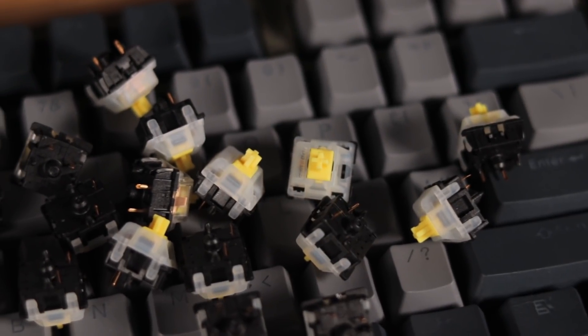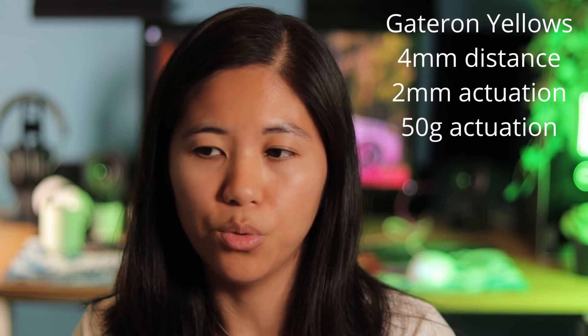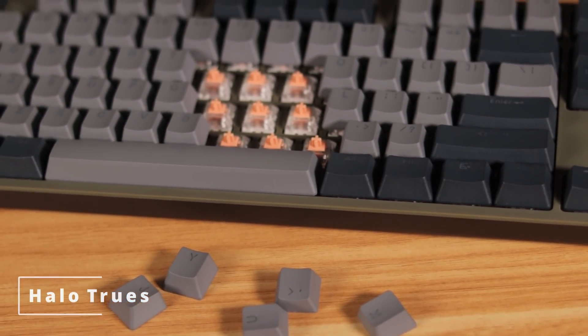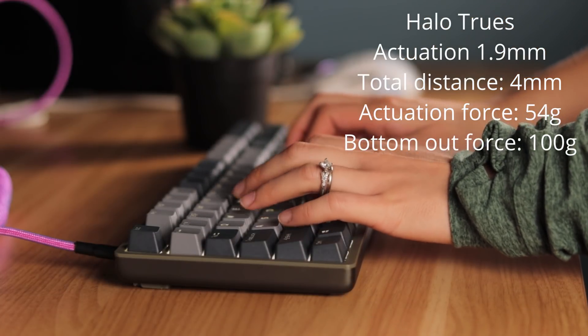It does come with two switch types recommended in the mechanical keyboard community. The first is Gateron Yellow, widely regarded as the go-to budget linear switch — super smooth and feels really nice. The other option is Halo Trues, which are heavy tactiles with a strong bump at the top. The spring force after that bump is really high, so you'll rarely bottom out. It's pretty fatiguing if you habitually bottom out. Drop did take into account what switches would be beneficial, going beyond the typical red, brown, and blue options.